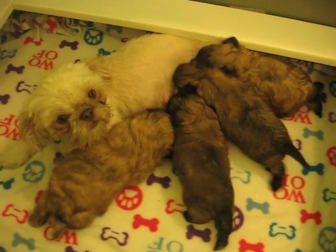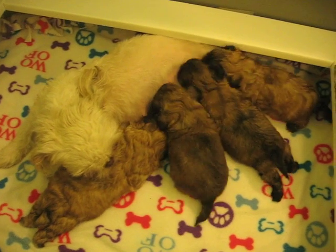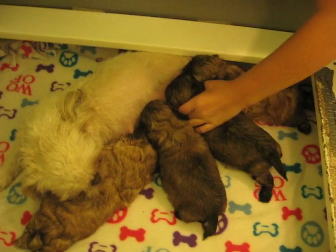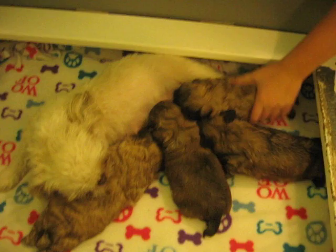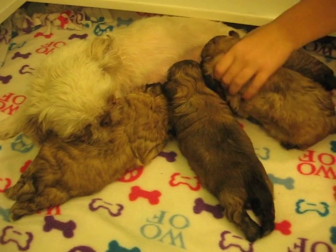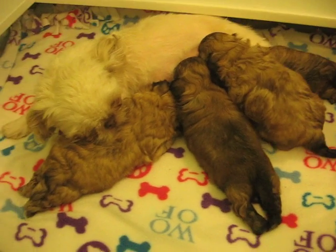Yeah, it can get loud. What happens when you take one off? She has plenty of nipples, but it's just so hard to find the room to get them in and get them on. Sometimes they take turns.